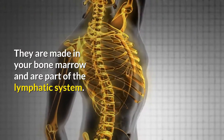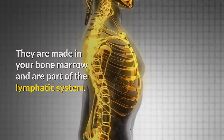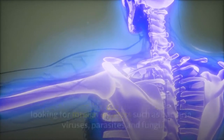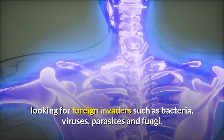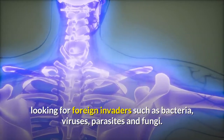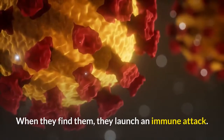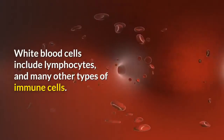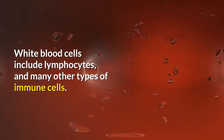White blood cells are the key players in your immune system. They are made in your bone marrow and are part of the lymphatic system. White blood cells move through blood and tissue throughout your body looking for foreign invaders such as bacteria, viruses, parasites, and fungi. When they find them, they launch an immune attack. White blood cells include lymphocytes and many other types of immune cells.